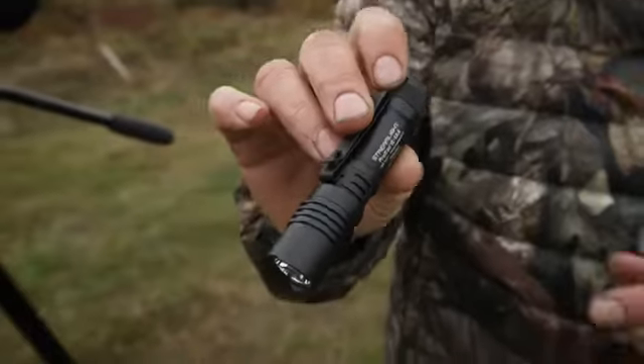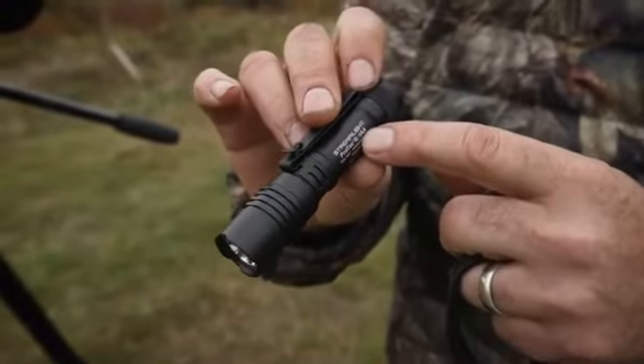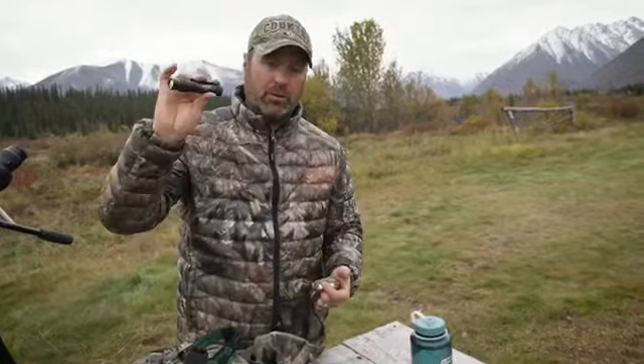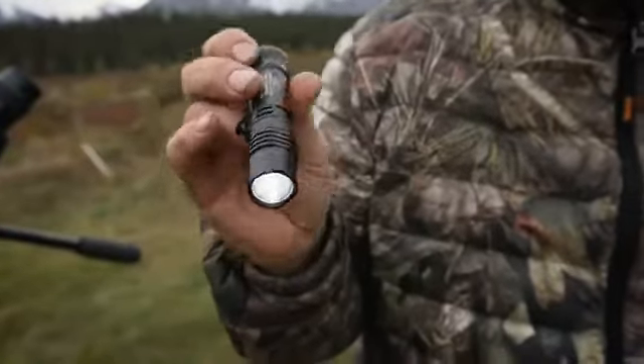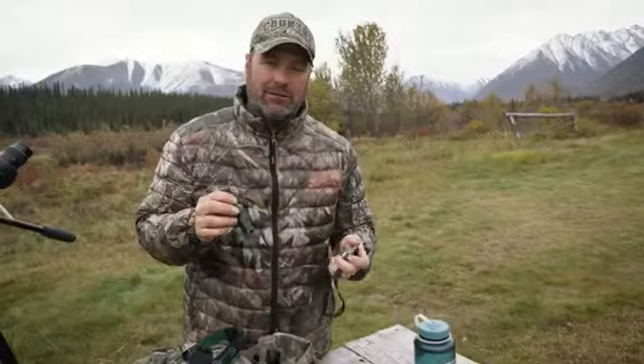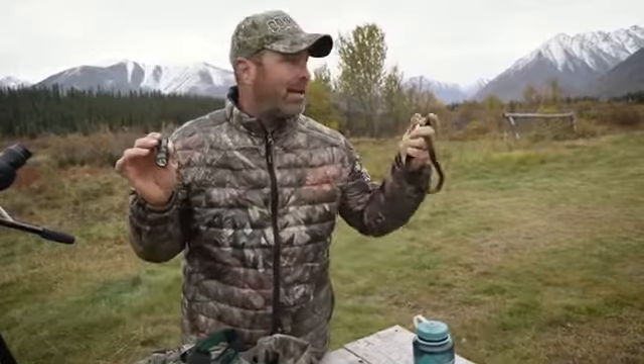We also have this small lightweight flashlight that goes in my pack as backup, or if I have to lend it to the guide. It's the new ProTac flashlight—very compact and lightweight but super bright, and will last for hours. These are the Streamlight products we take when we head up to the mountains on an epic adventure.